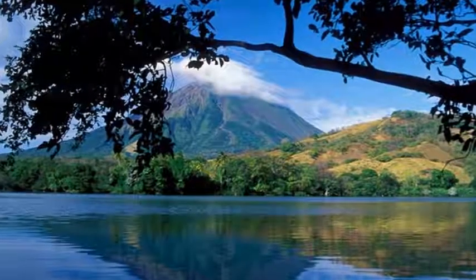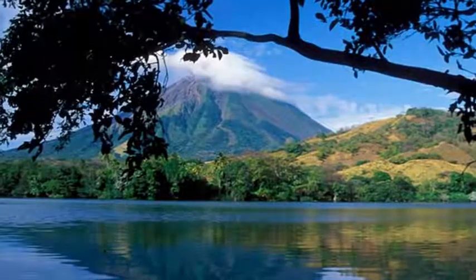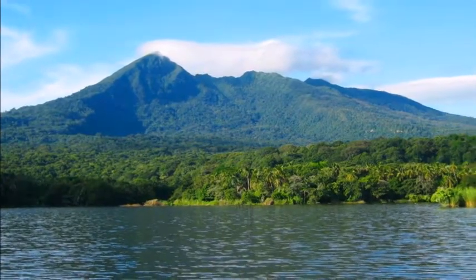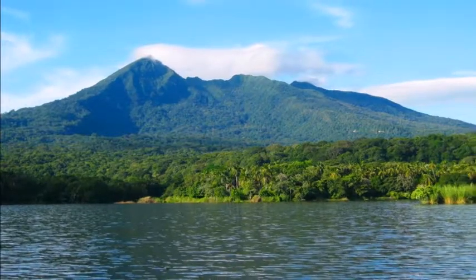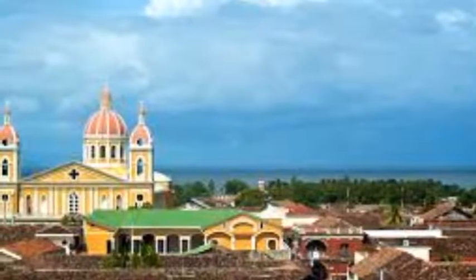Kayak around Las Isletas. Las Isletas is a chain of small islands on a lake near Granada. Kayaking tours give travelers a chance to experience some nature in a calm and relaxing setting. A two-hour trip generally costs 33 US dollars.